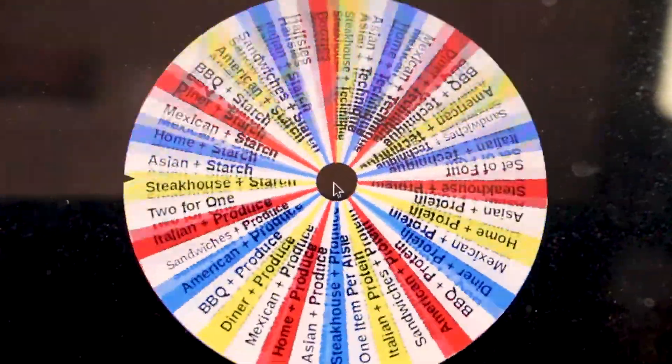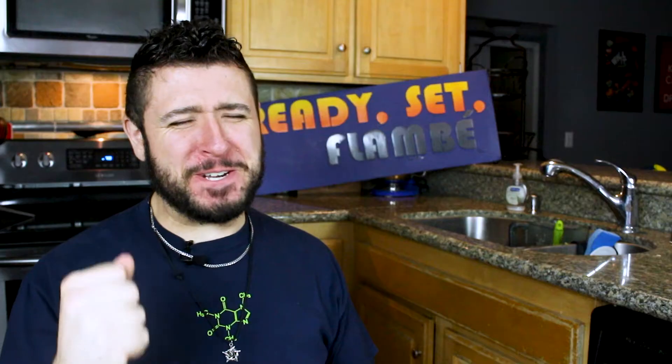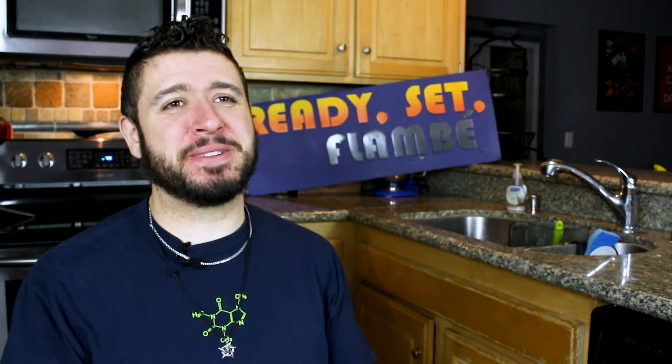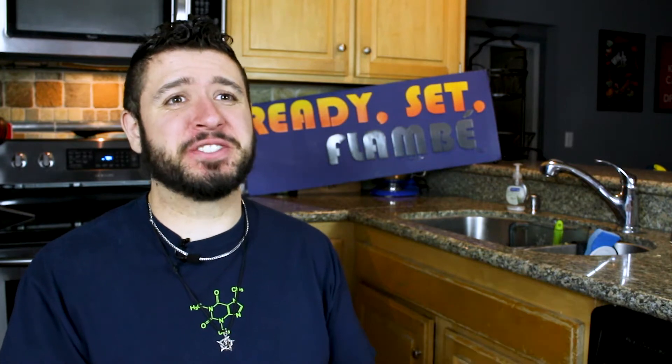Since we have to make additional stuff, we get an extra $10, so we have $30, but still only 20 minutes to pick up everything in the store. So what is my two-for-one for today? Home and produce. Produce, really? I had produce last time and I kind of bent the rules so I didn't have to use much produce — so is it revenge of the produce or something? Home and produce.